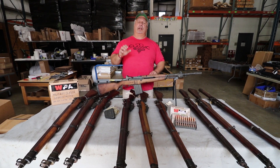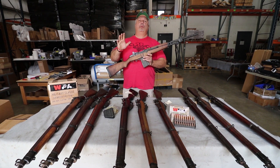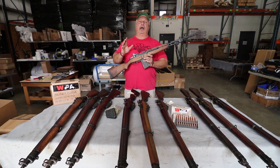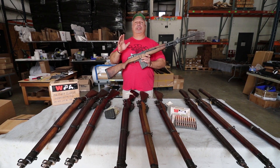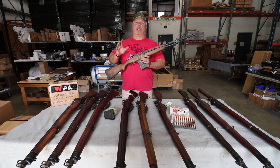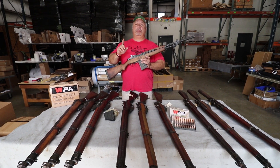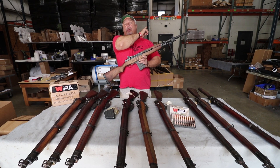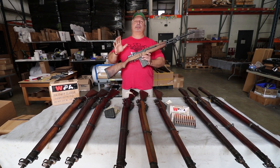Before we get there, I'd be remiss not to remind you that we still have our drawing going. One lucky winner will be winning one of these fabulous BM-59 rifles by James River Armory. This is one of our top selling rifles day in and day out. People love them. We get fantastic reviews on these rifles, and we are going to be drawing a winner very shortly. We have a block right up here in the corner of the screen that you can click on and sign up, and one lucky person will win.